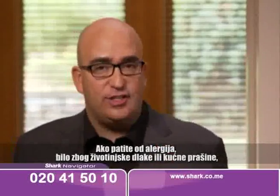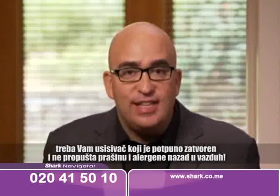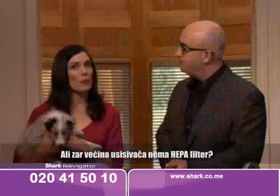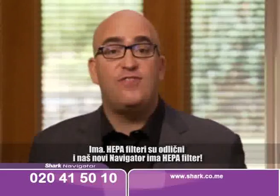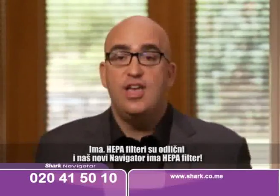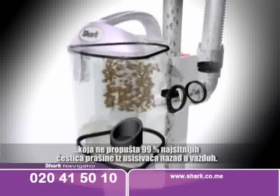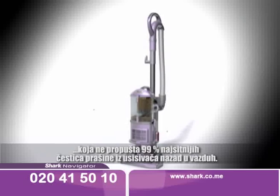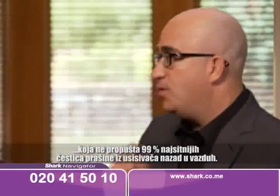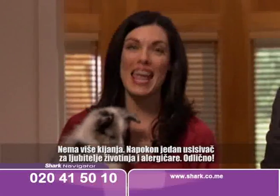If you suffer from allergies, whether from pet dander or from common household dust, you need a vacuum that is completely sealed and doesn't allow dust and allergens to escape back into the air. But don't most vacuum cleaners have HEPA filters? Yes, and HEPA filters are great. In fact, our new Navigator has a HEPA filter. The difference is our exclusive Anti-Allergen Complete Seal technology locks in 99.99% of the tiniest dust particles and doesn't allow them to escape back into the air you breathe. That's nothing to sneeze at. Finally, there's a vacuum cleaner for pet lovers and allergy sufferers.